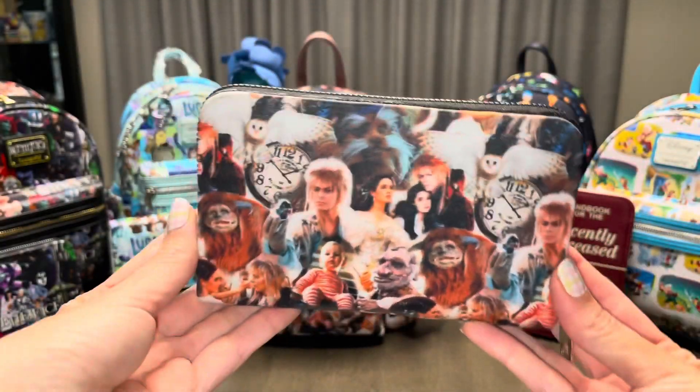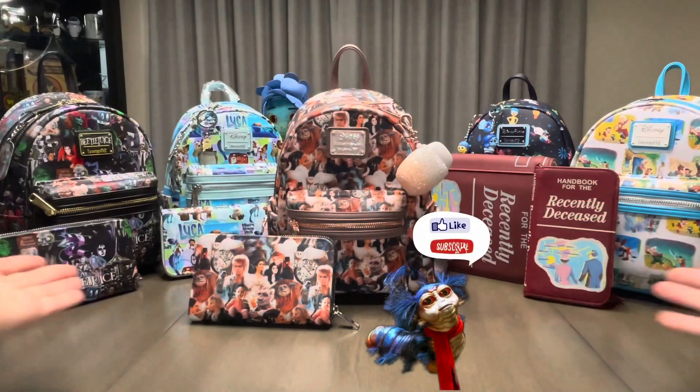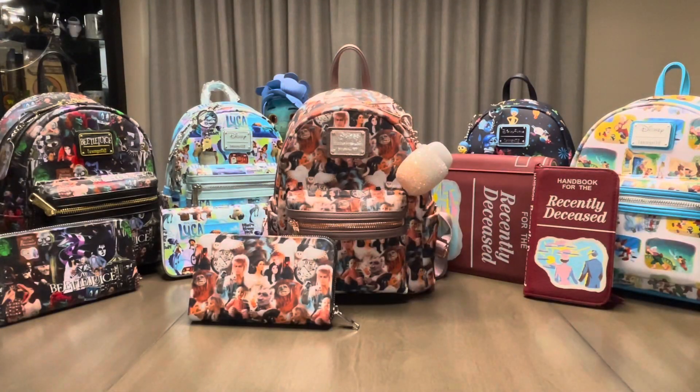Now let's check out my whole Part 2 collection. So what do you guys think of these bags? If you have a favorite, let me know in the comments below. I always have fun making these videos, and I hope you enjoy them too. If you do, don't forget to like and subscribe, and I'll see you guys again soon. Bye, friends!